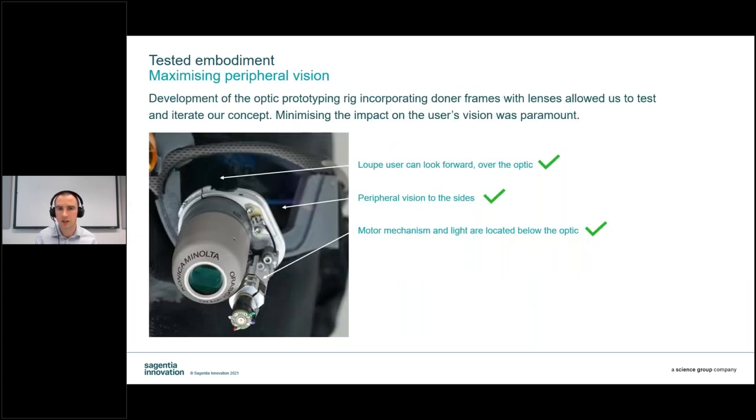Drawing on our earlier fitting session and primary research, we understand that the use of loops is similar to varifocal glasses. Users predominantly look forwards through the glass lens; when they require additional magnification, they look downwards and peer through the magnification optic. Any obstruction above the top of the optic needs to be minimised to preserve forward vision, and any obstruction to the sides reduces peripheral vision. Therefore, the motor placement should be located below the optic, outside of the user's vision, whilst avoiding any collision with the user's nose.